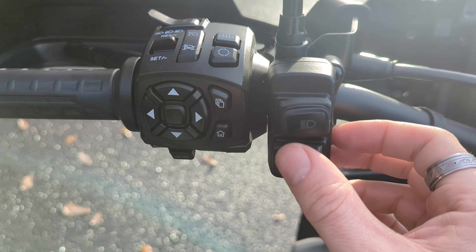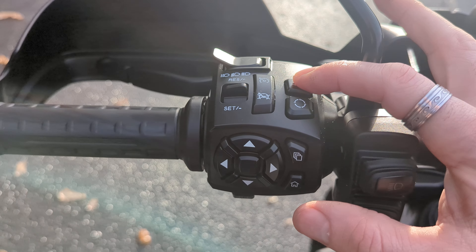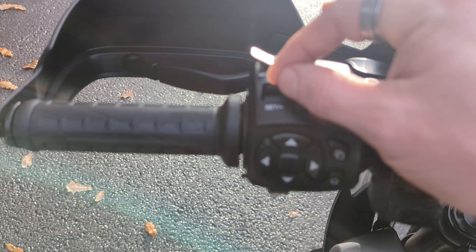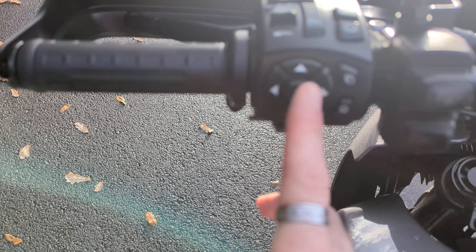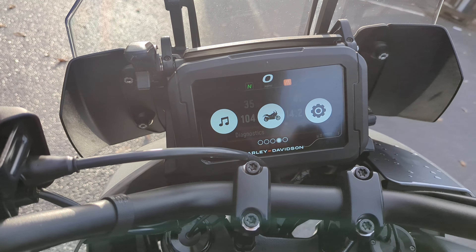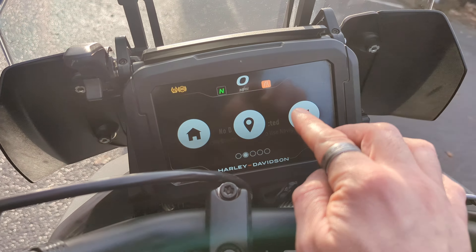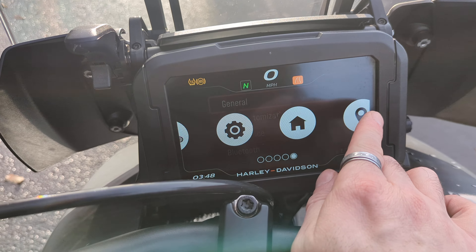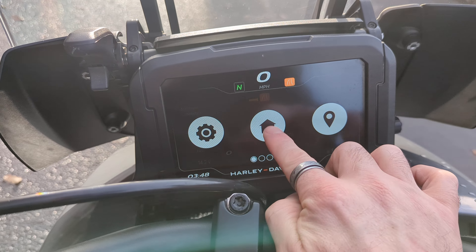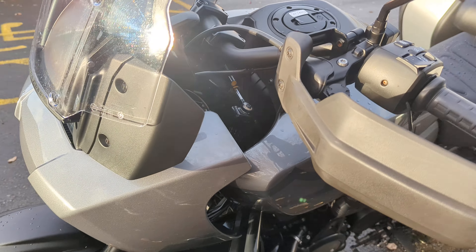Going over this side, these are for the auxiliary lights. This can do cruise control and heated grips. That's your trip and reset, and that's your resume and set for cruise control. All of these are used when you go into your settings on your dash. This is also a touchscreen — a lot of people don't know that, but you can actually just use your finger. Not many people do; they just use the buttons.